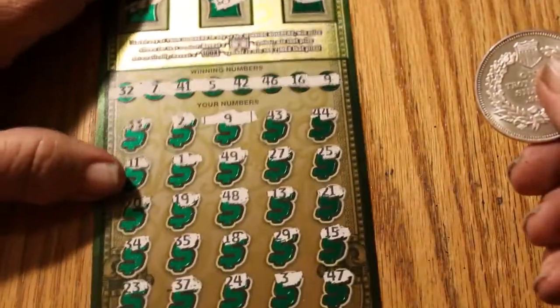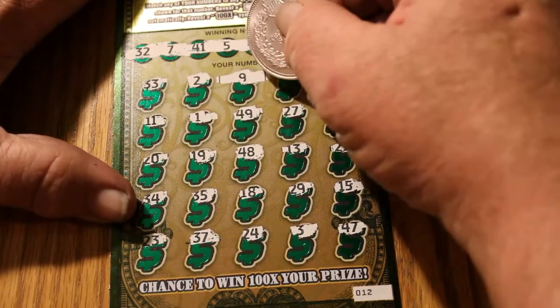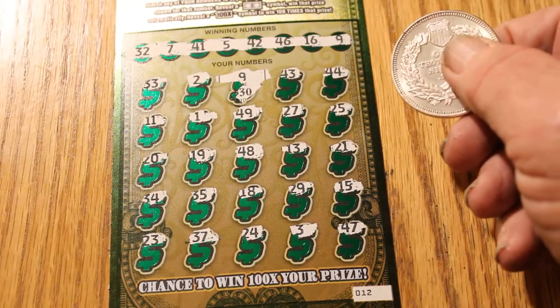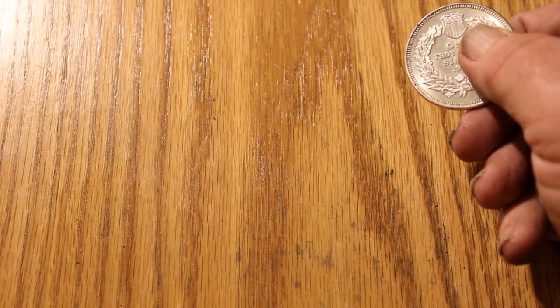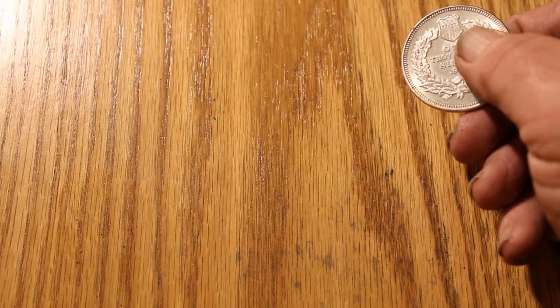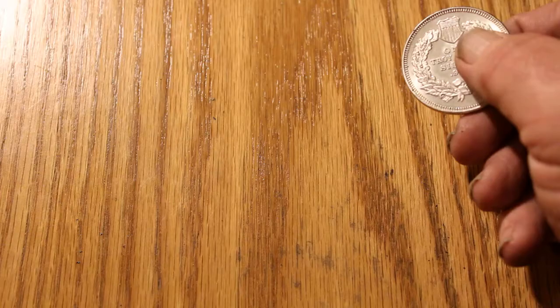The next ticket was 12, and we have a single match of 9. What's under this one? We have a 30. Let me bring the calculator up to date — that brings us to 100.